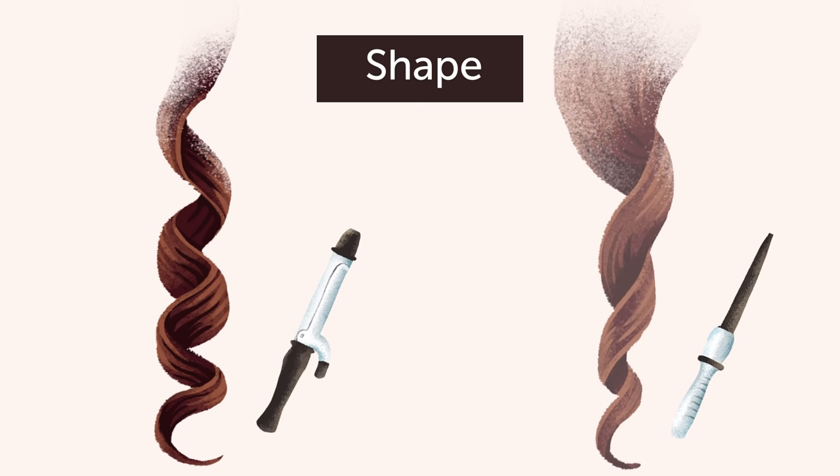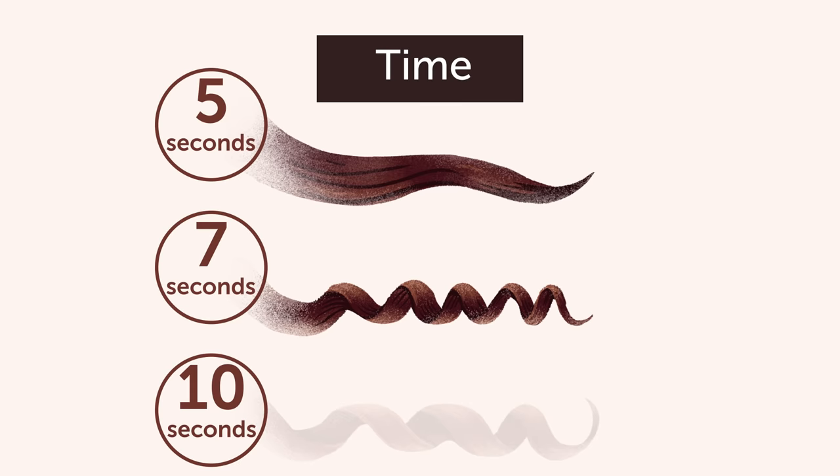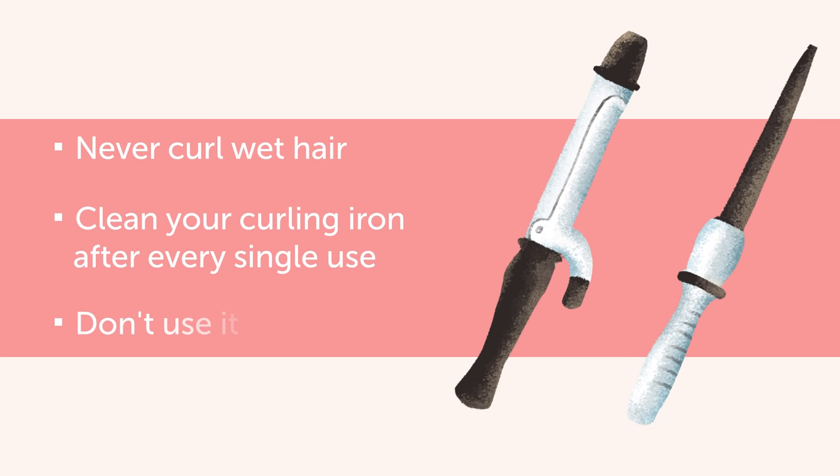The next thing is the shape of the iron. A cylinder curling iron gives you more curl than the conical one, which will leave you with more natural waves. Another important factor is the time of hair curling. If you do it for 5 seconds, your hair will barely even curl. 7 seconds is advisable for those who want quite wavy hair. And 10 seconds is for natural-looking beach waves. Remember three important things: never curl wet hair, don't forget to clean your curling iron after every single use, and don't use it every day.